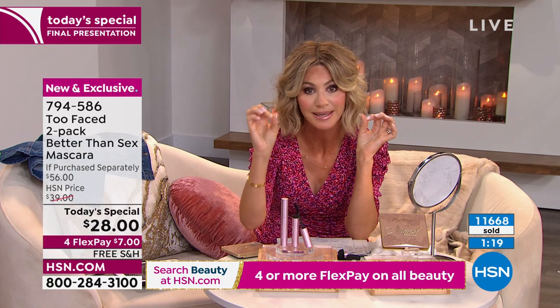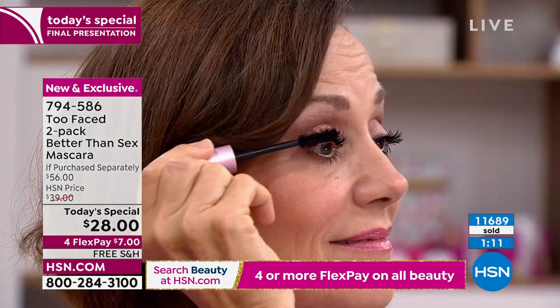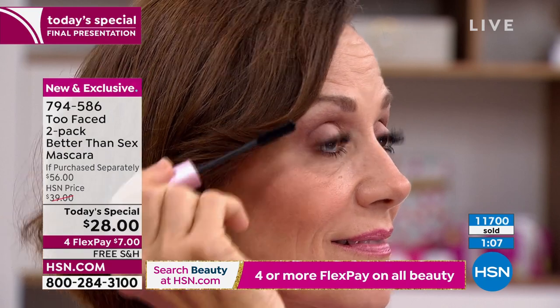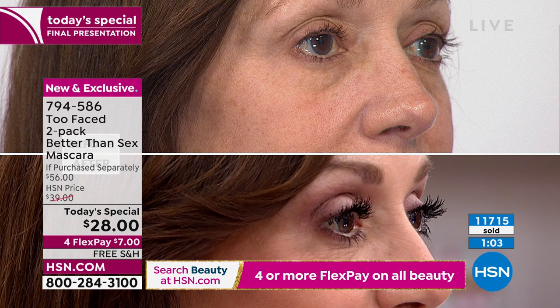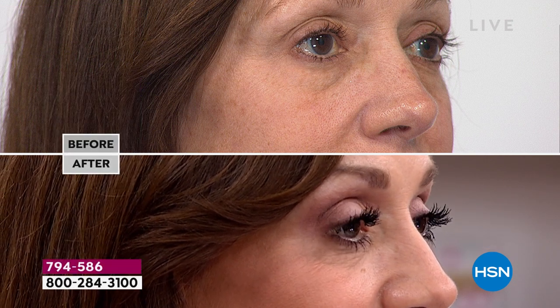Whether you've got the hooded eyelid, or your eyes are small and you want them to look more open — if you can get a mascara to give you length at the base and volume at the tip, it's going to open up your eye. Look at Donna's eyes — wide-eyed, open look. Those are not lash extensions. Those are her real lashes. You can build and build and build. Because of the waxes, it melts together so it never gets clumpy.